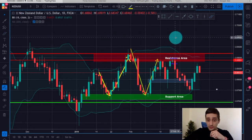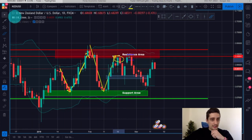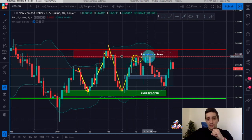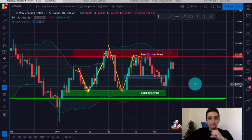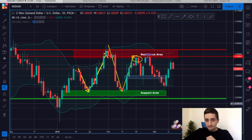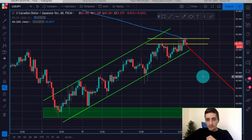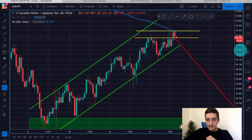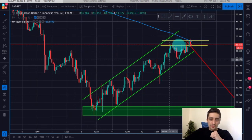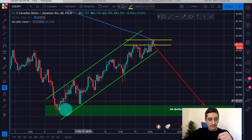This is the NZD/USD — we continue following that plan, which we started when the price was somewhere here. As you can see, the daily range continues and we had some nice opportunities, especially last week with this huge downtrend move. We looked at this plan in our newsletter and traded it accordingly. A short-term trading plan I shared with subscribers today is the H1 time frame of the CAD/JPY currency pair; my expectation is for this uptrend channel to finish quite soon and for the price to move back down to the bottom here.